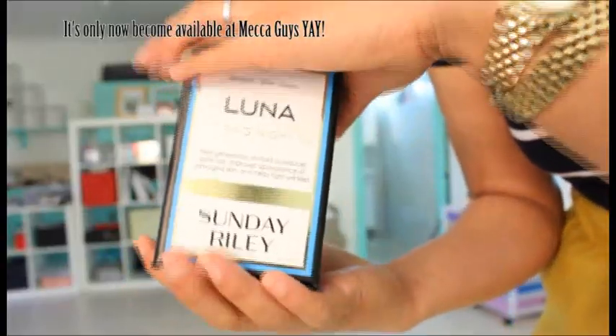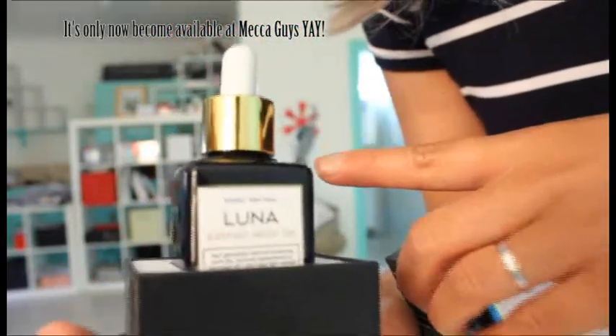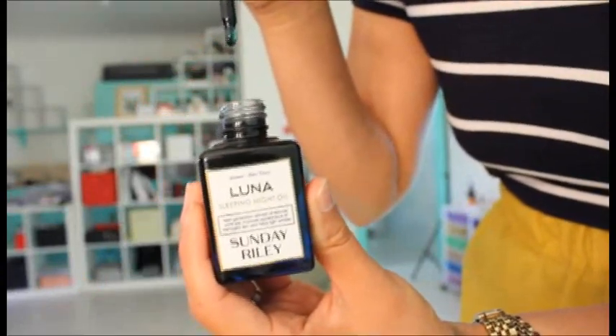I was walking in Covent Garden and didn't actually think I would come across a Space NK, but I happened to walk past one. I always wanted to get the Luna Sleeping Night Oil by Sunday Riley. I've used this for a couple of weeks now — really worth the price if you're looking for anti-aging skincare.